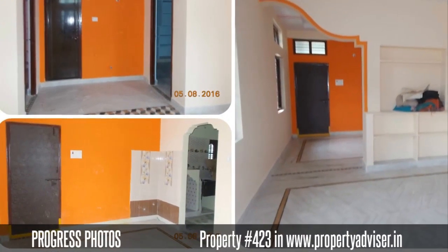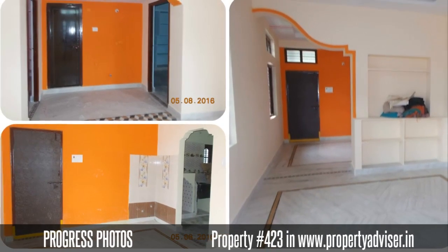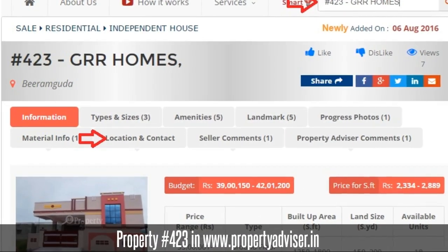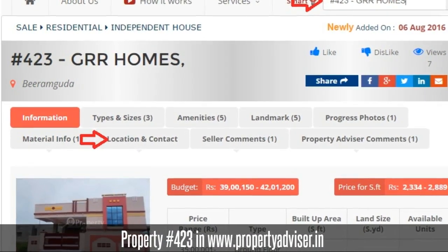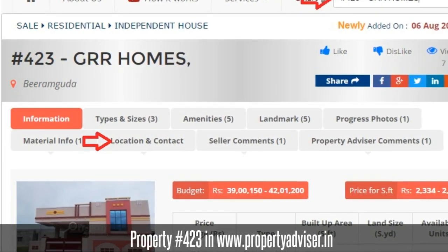The Property Advisor expert team verifies and collects the construction photos and availability information. To know more, visit Property Advisor and search for property at 423. Thanks for watching the video. Happy Browsing!